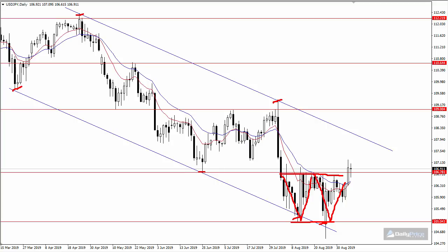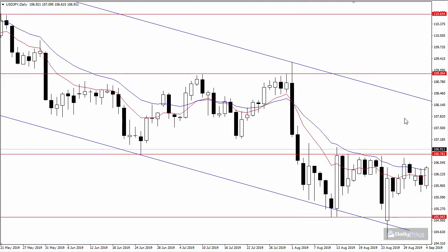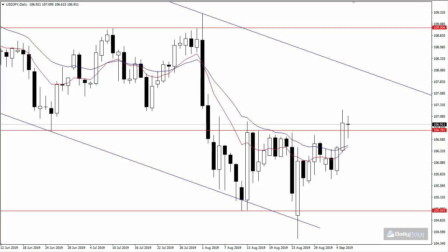As long as 106.80 holds as new support, I think the dollar yen has more upside in store for the week ahead. It all comes down to whether buyers can maintain prices above 106.80 on a daily closing basis. We saw this break on Thursday — the pair did sell off on Friday but closed above 106.80. As long as we maintain prices above 106.80, the 108 region is exposed. On the flip side, if we close below 106.80, that would be a sign of weakness and we could see the pair pull back into these lows, perhaps all the way back to 105.